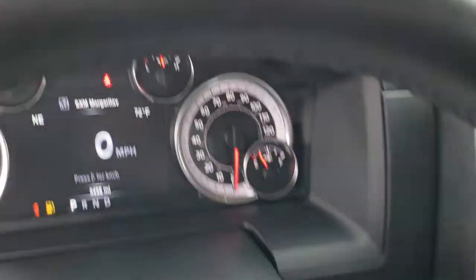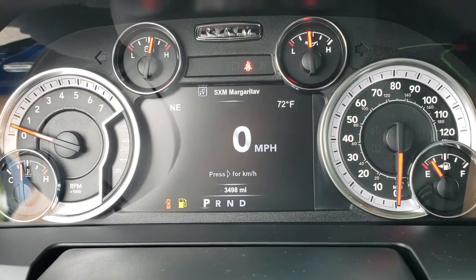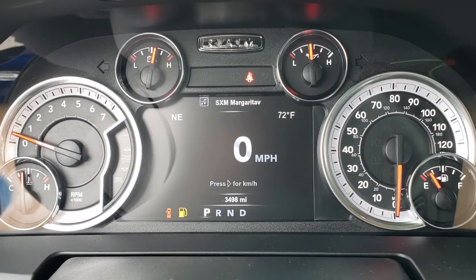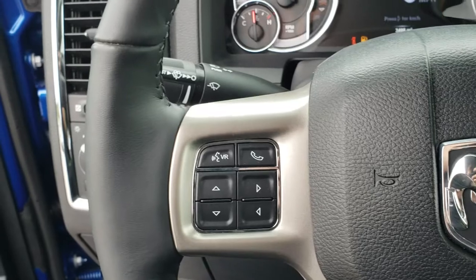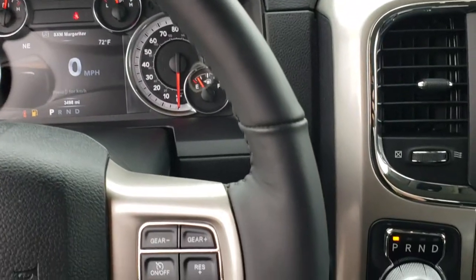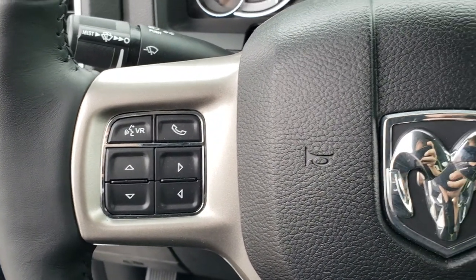As we hop inside the truck you can see it has the 7 inch TFT display and this truck has 3,498 miles. That screen is completely configurable on the corners — and yes, we will be putting fuel in right after this video. It has the heated leather-wrapped steering wheel, with cruise controls on one side and Bluetooth and information center controls on the other.